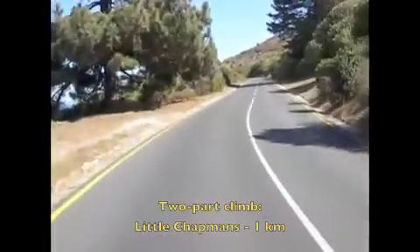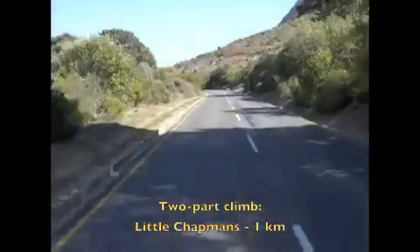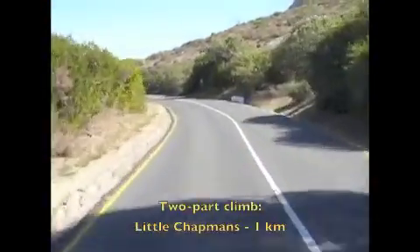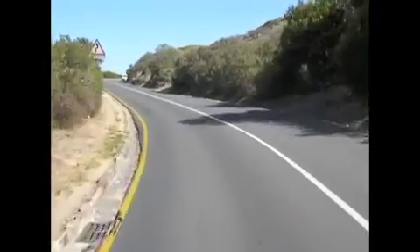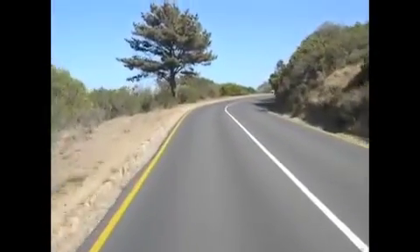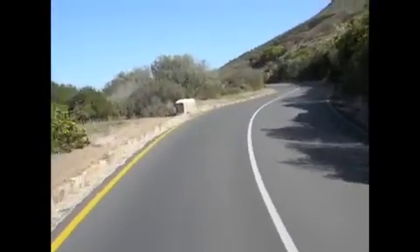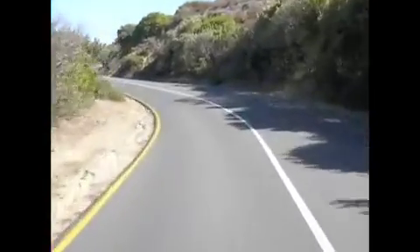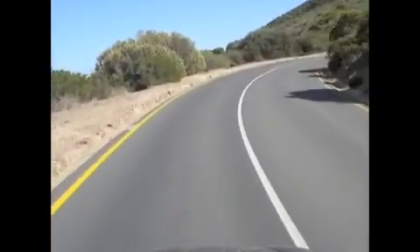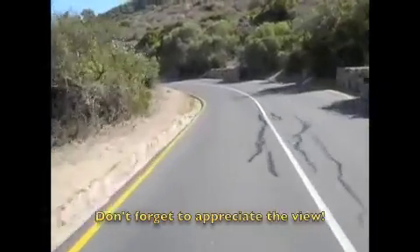The climb you're on now is around 4.5km in length but it goes up in two stages. What you're looking at right now is Little Chappies, which has a summit of sorts just after 30km. Then you actually descend for around 800m before climbing up again — this time for just under 3km — before you reach the top of Chapman's Peak at around the 34km mark. The gradient here is moderate; you'll know you're working but you should feel reasonably controlled.